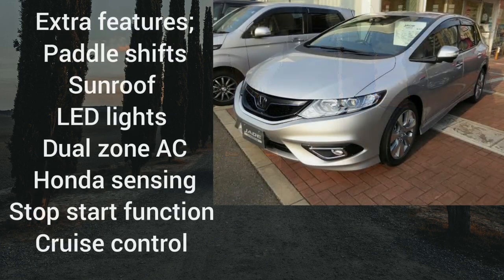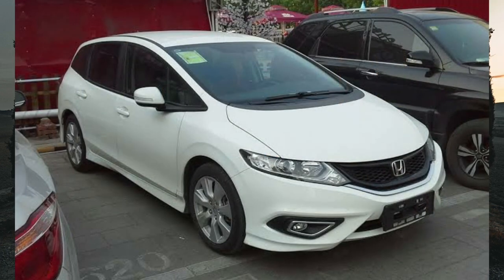Some of the extra features available with this car include paddle shifts, sunroof, cruise control, infotainment system, idling stop feature, LED lights, dual-zone automatic AC, rear AC vents, electric leather seats, and Honda Sensing — Honda's active safety features such as blind spot monitoring, lane watch, cross traffic alert, and auto high beam headlights. It's a well-kitted car, and even the base models come very well equipped.